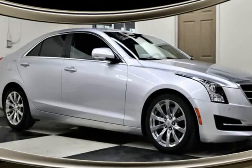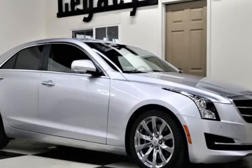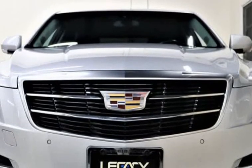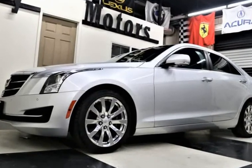This 2017 Cadillac ATS is brought to you by Legacy Motors Inc. This is the 2017 Cadillac ATS Sedan 20L Turbo Luxury Package Automatic with an OnStar Navigation System and a rear-view camera.